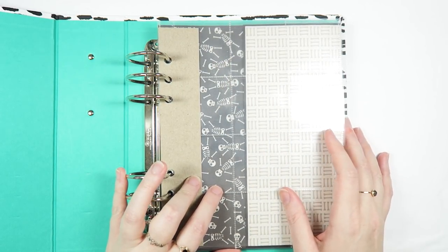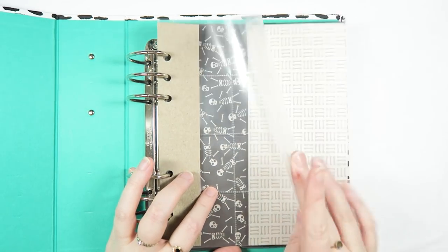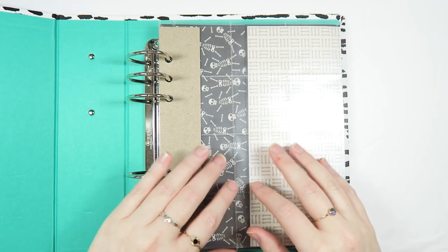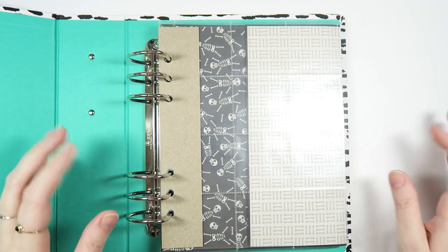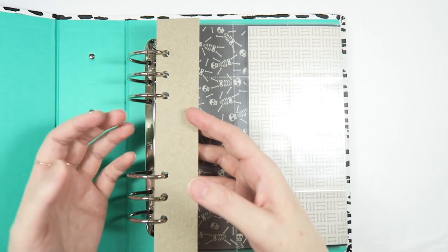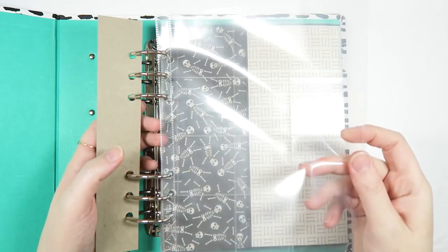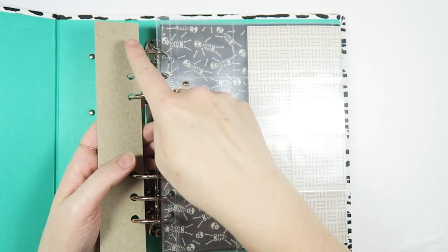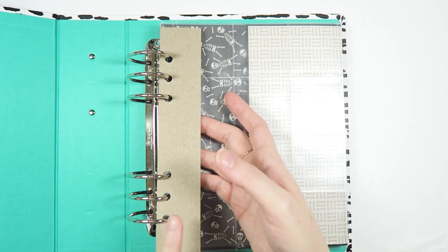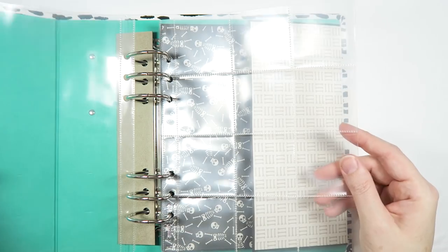Similar to how I did December Daily, I went ahead and put some pages in the album to kind of prep things. I fully expect that things in here will change, shift around, be moved around — whatever. It helps me mentally to know that I'm not starting from 100% scratch on each and every page. Also similar to December Daily, I made myself a chipboard punch guide so I don't have to use the pages as punch guides. This album does have six rings, and not all pages have six holes, so I thought this would come in handy.